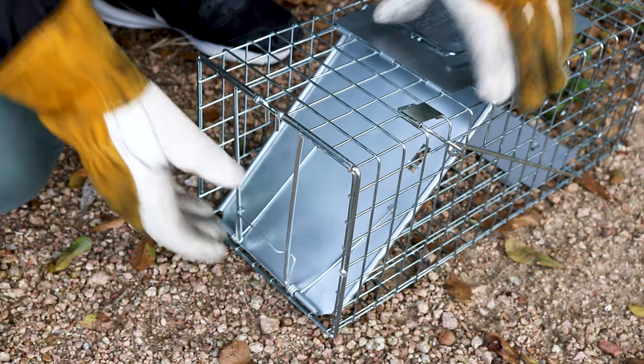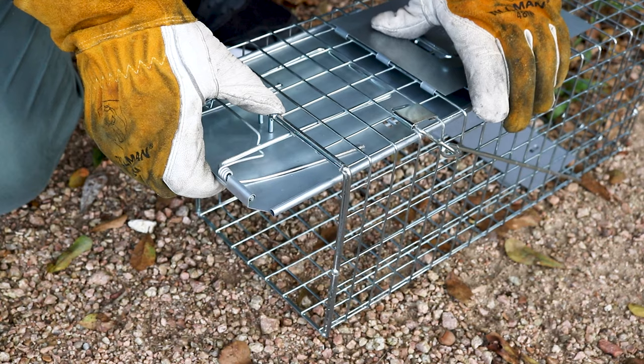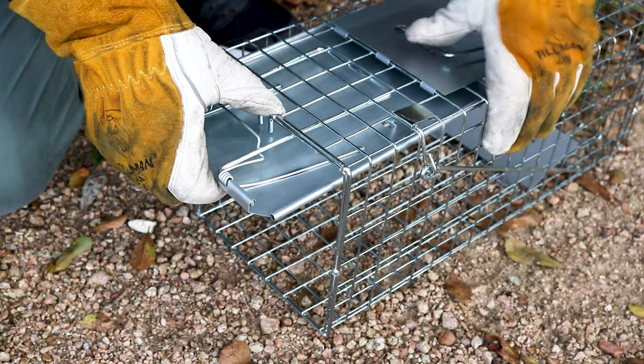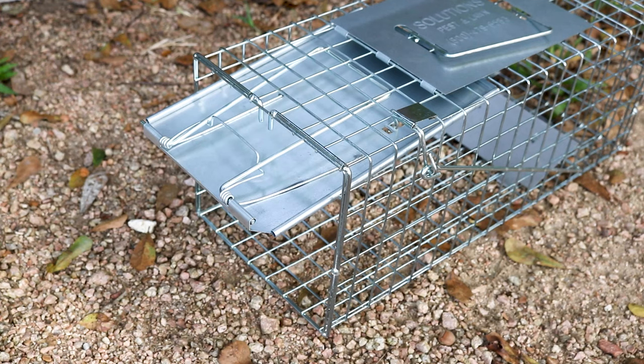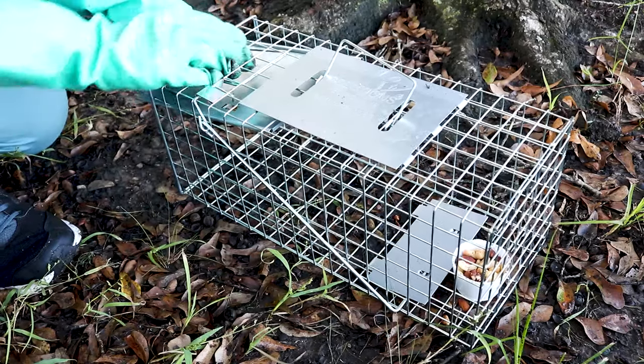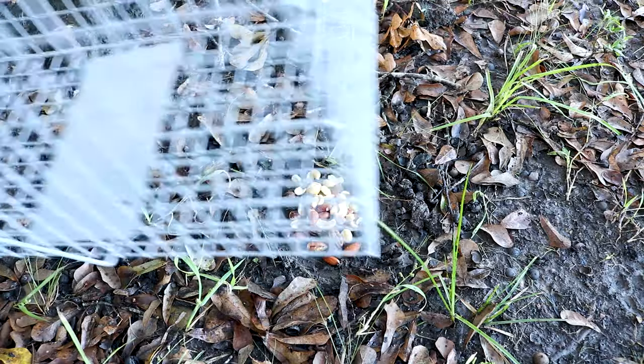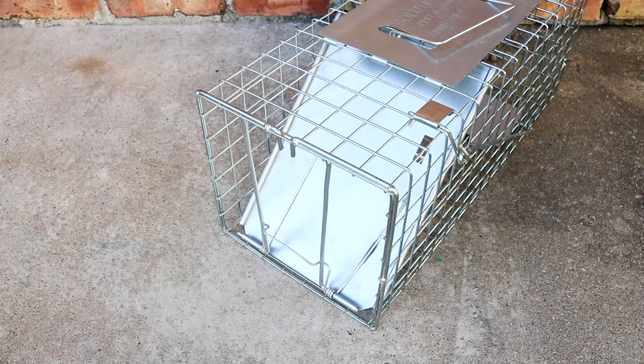To arm the trap, first open the trap door by pushing on the door lock and lifting the door. Keep the door lifted while pulling the trigger arm forward to set it. You'll know the trap is set when the trigger arm's hook catches the door. The door will now be held open and ready for wild animals to enter. Place your bait at the end of the trap behind the trigger plate, as this will force the animal deep into the trap where they'll come into contact with the trigger plate. The majority of the animal's body must be inside the trap before it's triggered for a successful capture.